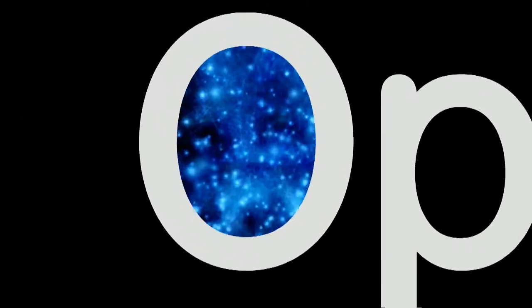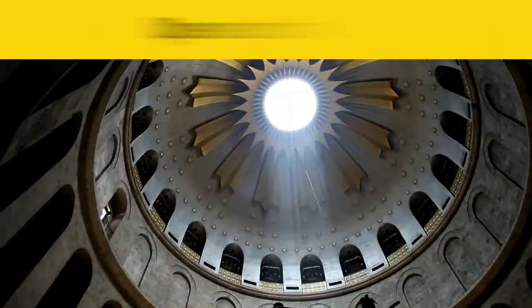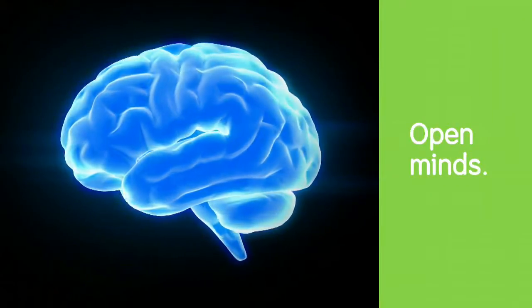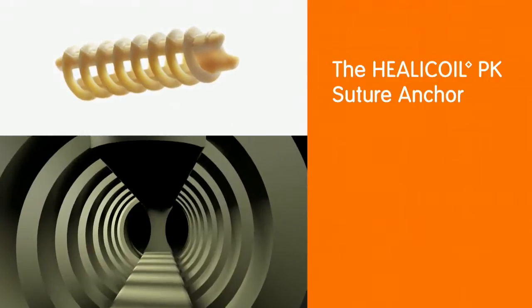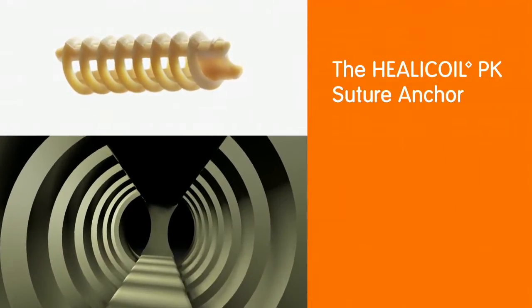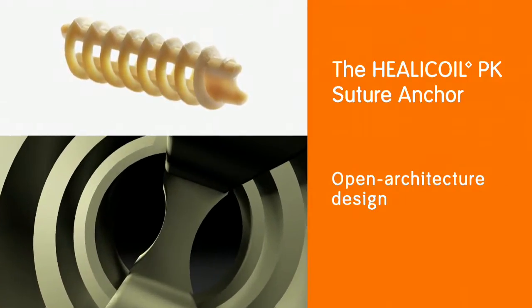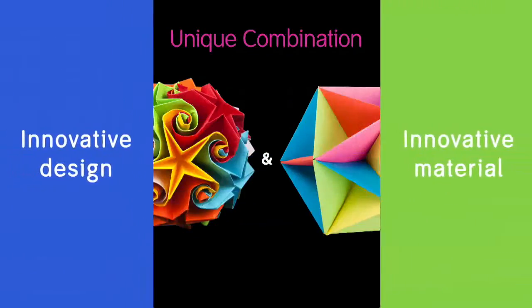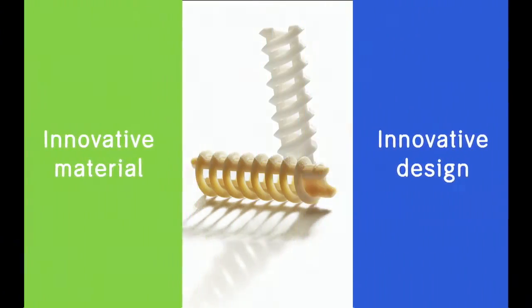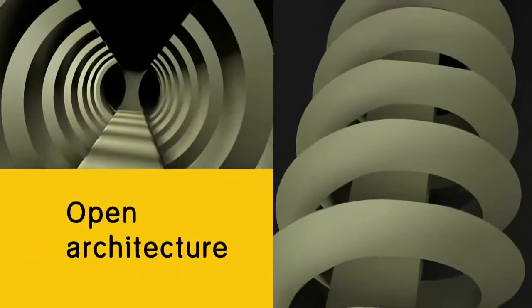This is a story of open spaces, open architecture, open minds — an open book of innovation in rotator cuff repair that began with the HeliCoil PK suture anchor, and continues because the inherent advantages of its open architecture design are now available in the new Regenisorb biocomposite material. Through this unique combination of innovative design and material, the HeliCoil suture anchor family is open to greater possibilities than ever before.